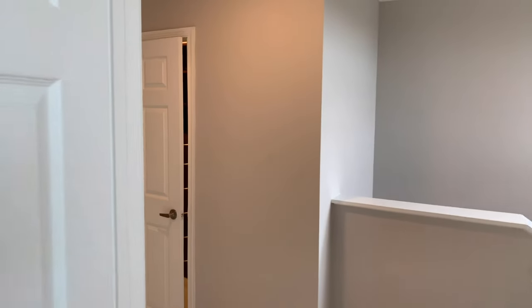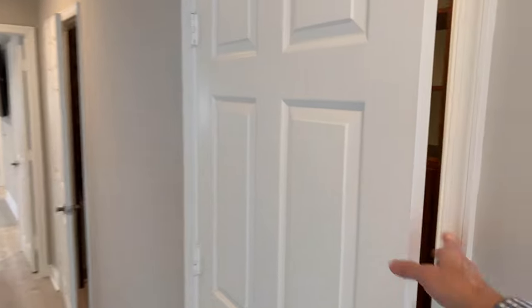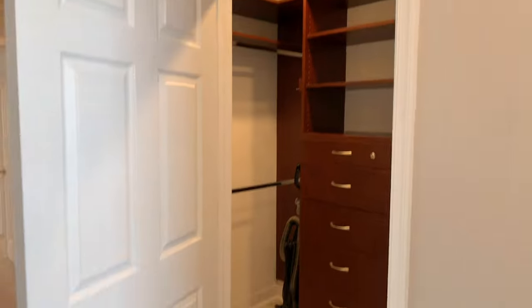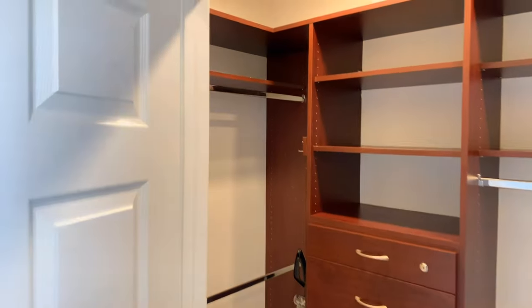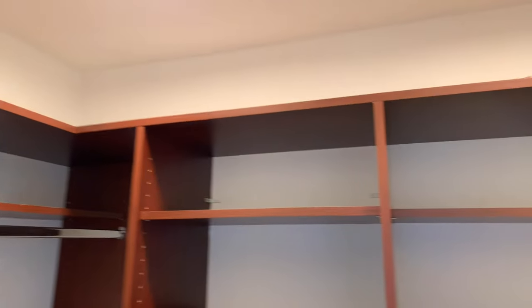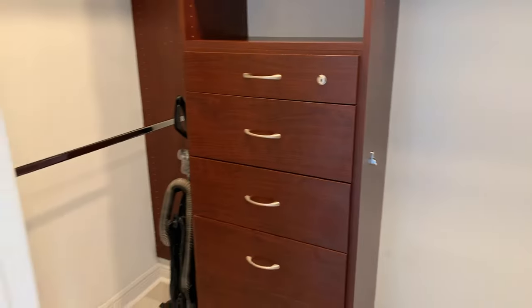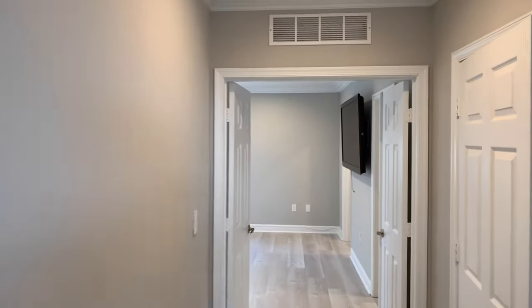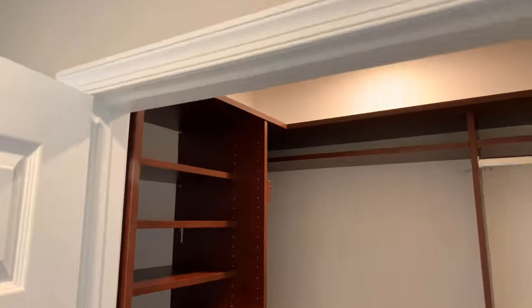As we leave the second bedroom and look toward the primary, I'd like to point out on the side here some really large storage closets with build-outs done very nicely. And adjacent to that is a carbon copy of the first one — two generous closets in the hallway.